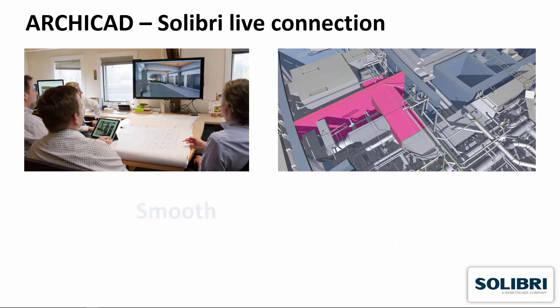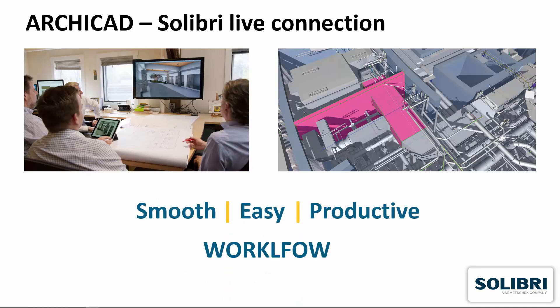The enhanced ArchiCAD Solibri connection provides a smooth, easy and productive workflow for architects.